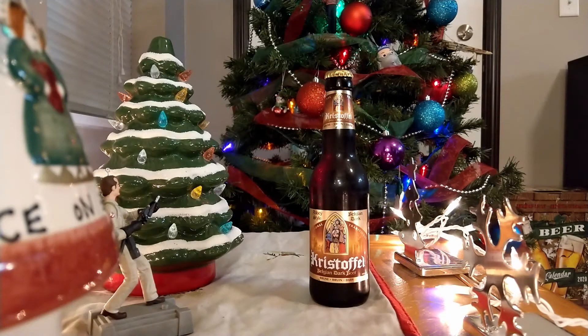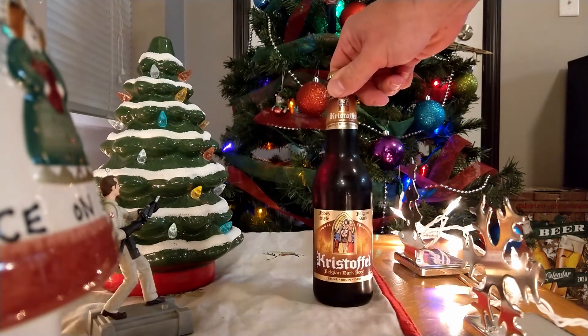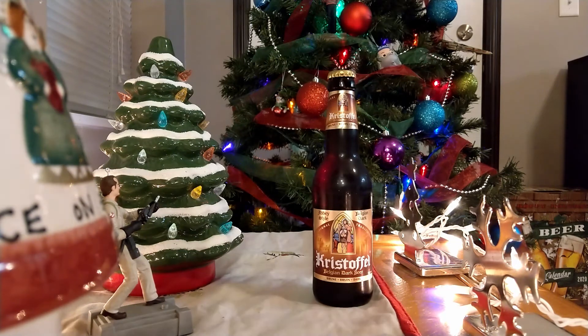Hello and welcome back to the Beerman blog. Happy December 5th — the fifth day of the Hoppy Holidays Aldi Advent Beer Calendar. And if you're following along, welcome back. Today it looks like we have a Belgian dark beer, so I'm pretty excited for this one.